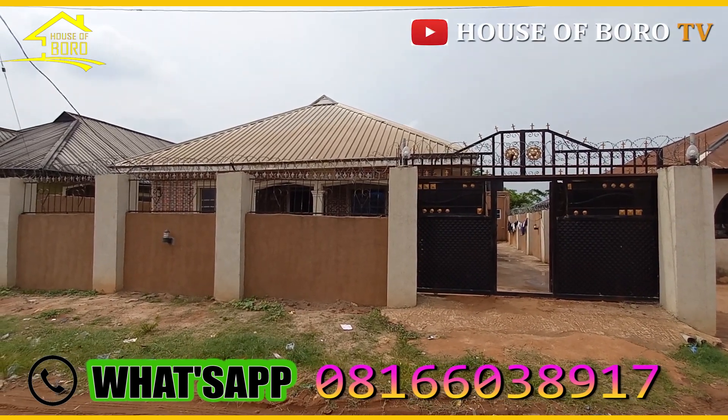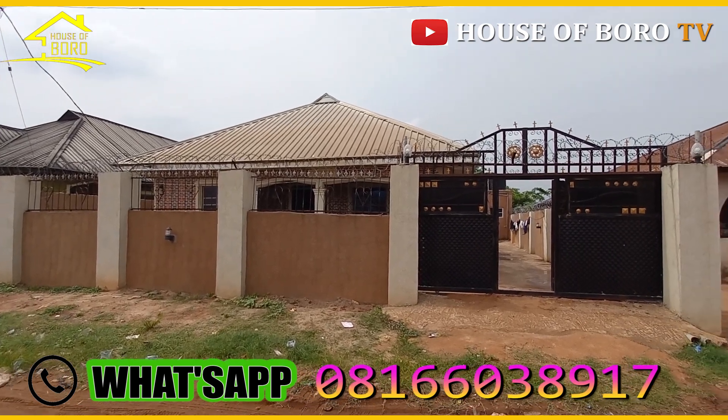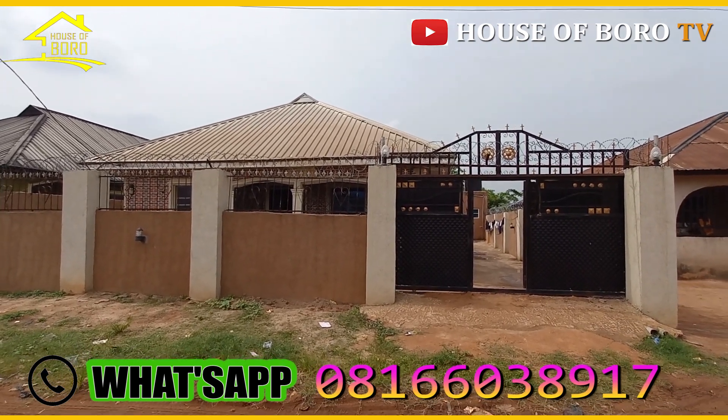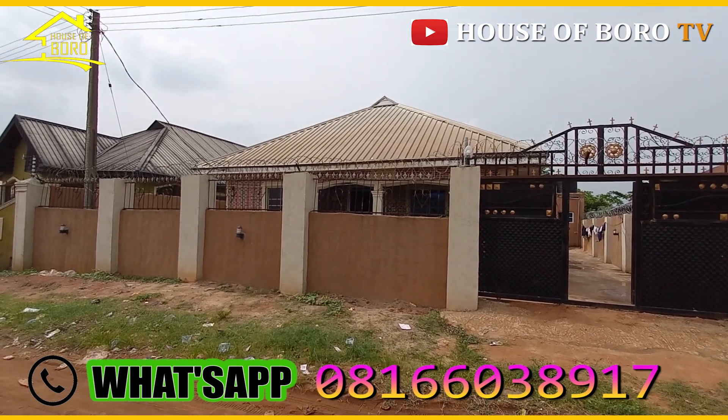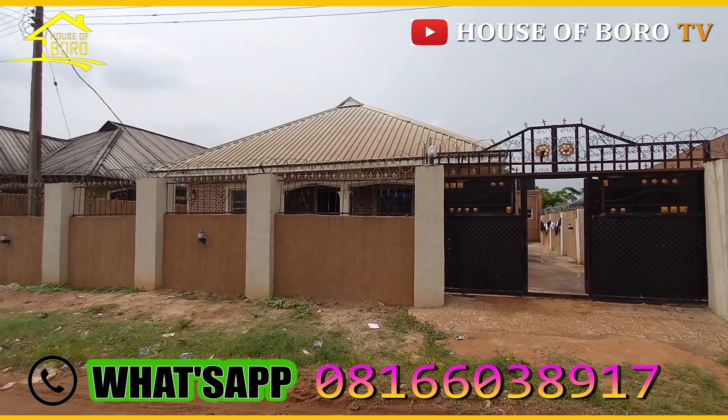Okay guys, this is it — this house is out for rent, not for sale. It's a two-apartment house, not too old, still very much new. This is Naugbowa. If you are familiar with the area, this is Naugbowa.